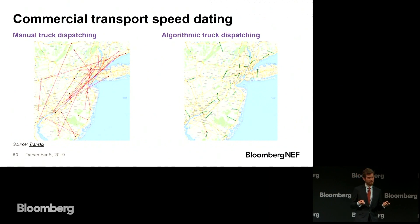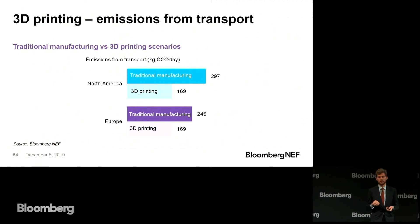Even better than less transport is no transport, and we're back to 3D printing. 3D printing lets you make stuff very close to delivery, make replacement parts next to the customer, make your parts at the factory site rather than having them shipped over from a different factory. All these things massively reduce the impact of your transport.